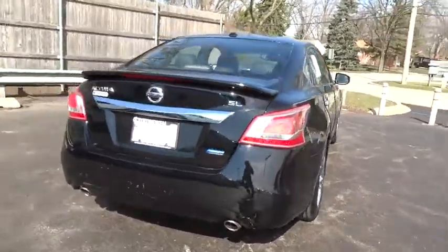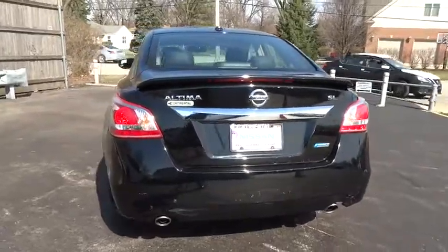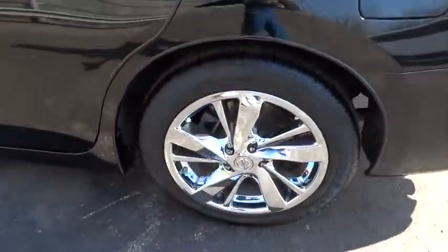Trip computer, power windows, bucket seats, MP3 player, CD player, power door locks. This vehicle offers reliability and good looks at a great price. So come in and take a test drive today.